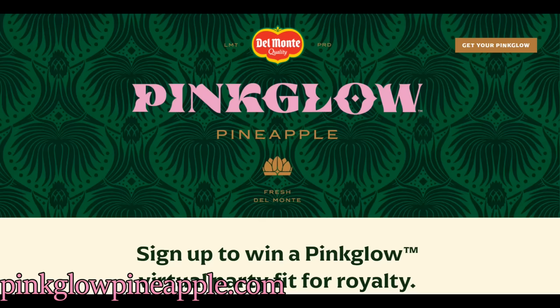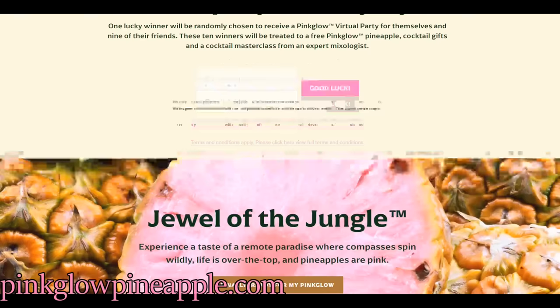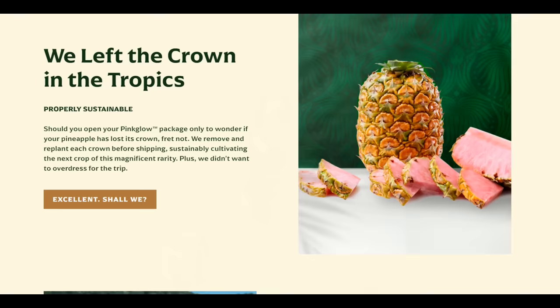Big news, everybody! The Del Monte Fruit Company has come up with a pink pineapple. This is something they've been working on for about 15 years, and it's finally just been released. The pineapple is marketed under the name Pink Glow, and it's not something you can really get at supermarkets, but you can order it online. This was sent to me by a viewer, Nathan, and I'm especially excited because this was sent without any kind of sponsorship, so I can just say whatever I want about this pineapple — and that's a good thing because I have a little bit of an issue here.